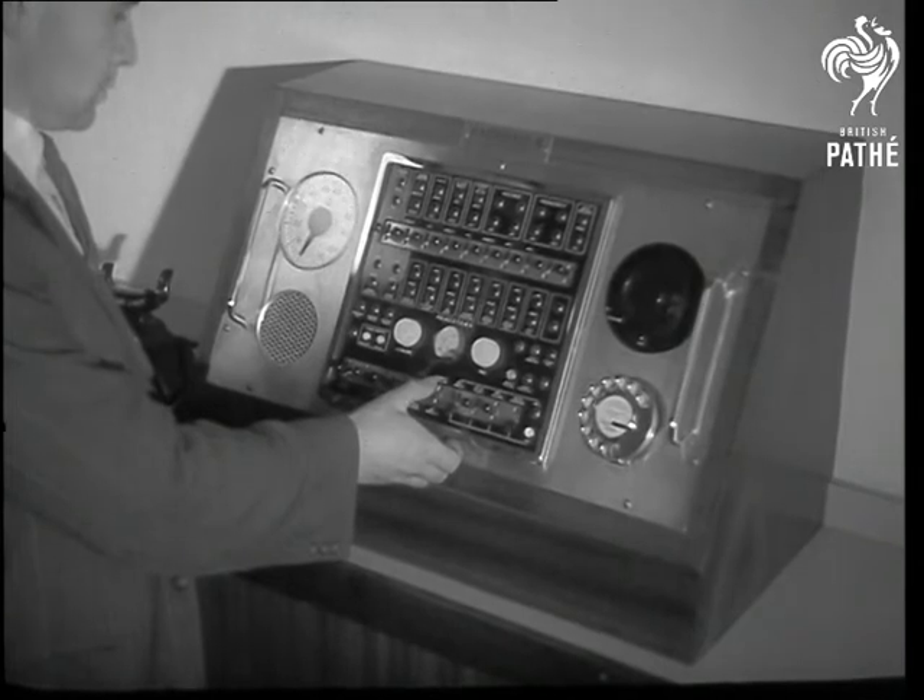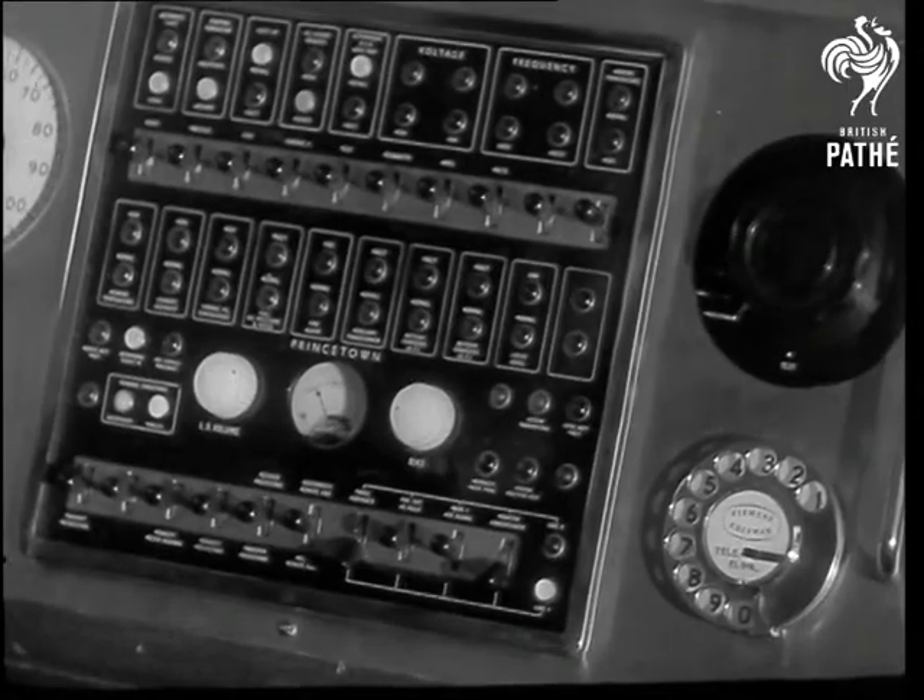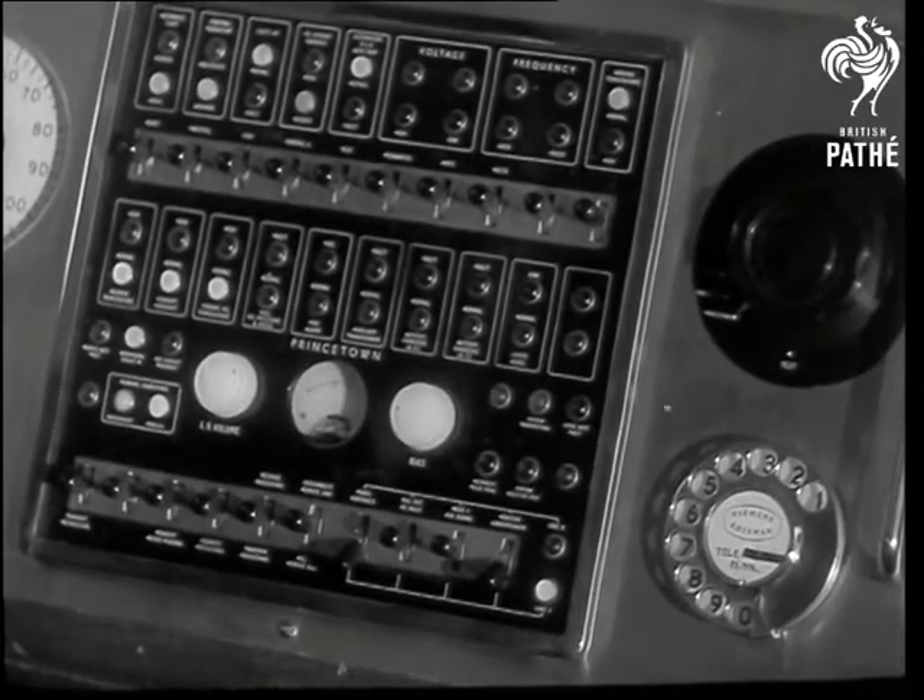Now, or at any time, the operator at Bristol can interrogate the plant at Princetown. Reports on speeds, voltages, fuel flow, temperatures and so on are fed back on request.